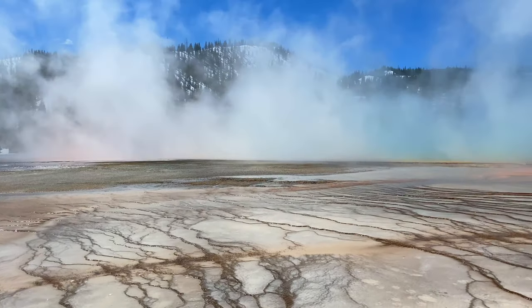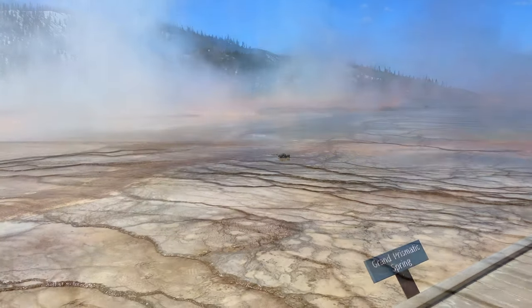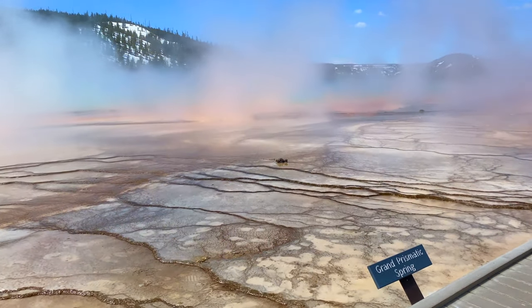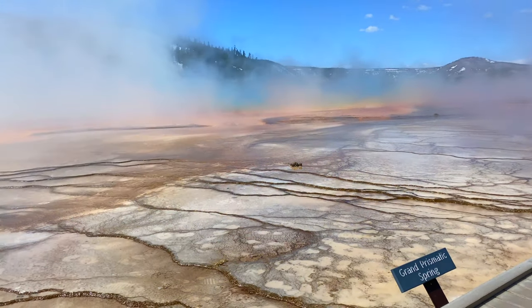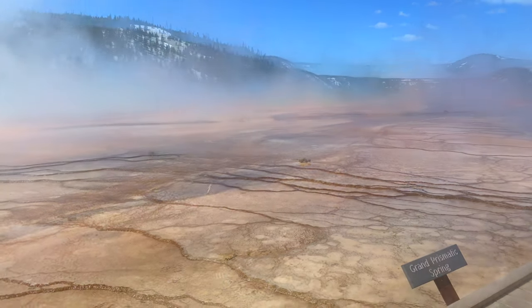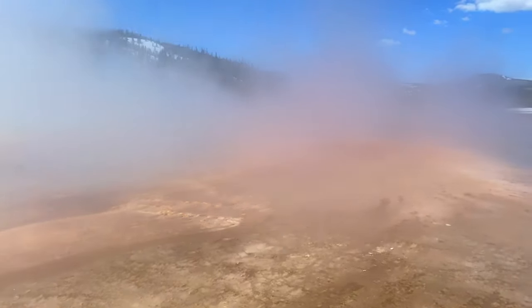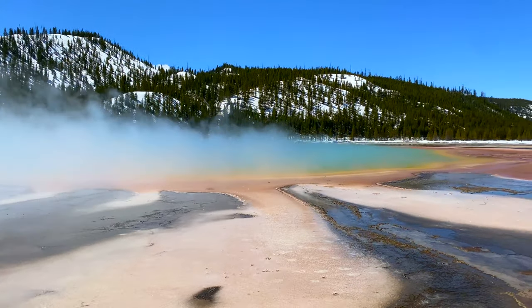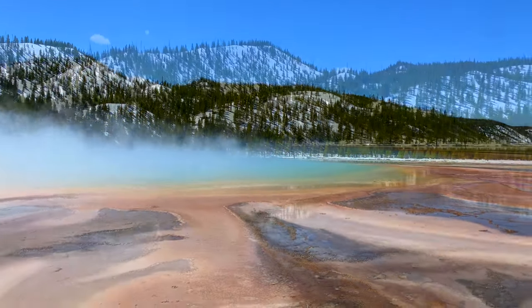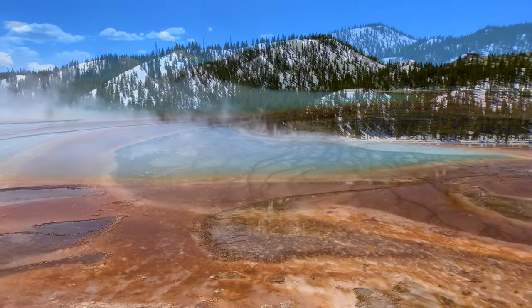Coming up next we have the Grand Prismatic Spring. They say that Old Faithful is the most famous one, but this one is the most photographed at Yellowstone National Park. Deeper than a 10-story building, Grand Prismatic Spring is the third largest spring in the world — it's bigger than a football field.